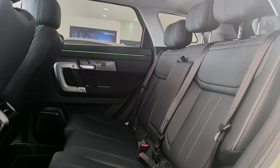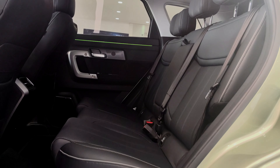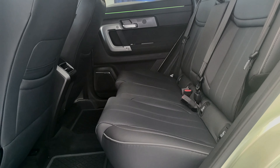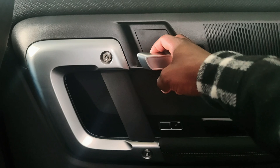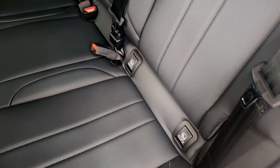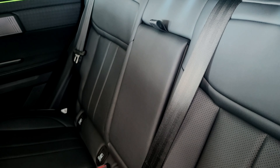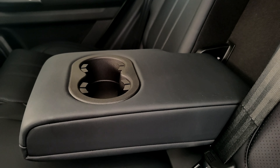Coming to the interior of the J7, you get leather seats in the back. You also get ISOFIX points for your child seat, two speakers on the door panel, ambient lighting, and sufficient headroom and legroom. The back seats also have a center armrest with two cup holders.